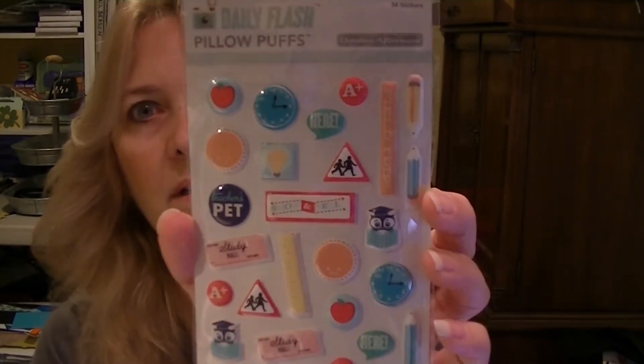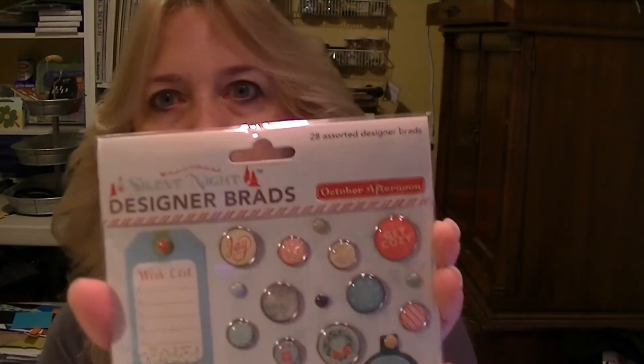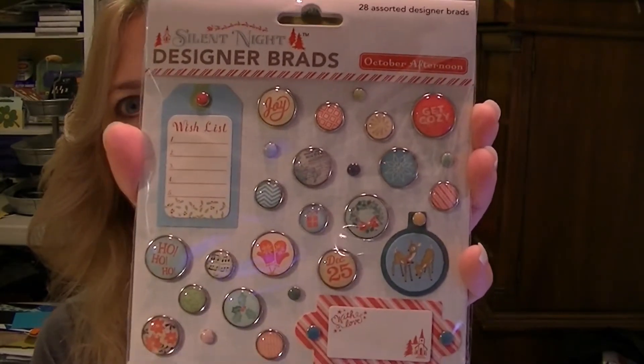We have Daily Flash Pillow Puffs — these are little puffy stickers. They don't sell any of this October Afternoon around me, so I like getting these boxes. Silent Night Designer Brads — these are all Christmas-y. Little tags. Those are cute. Joy, Get Cozy, December 25th.